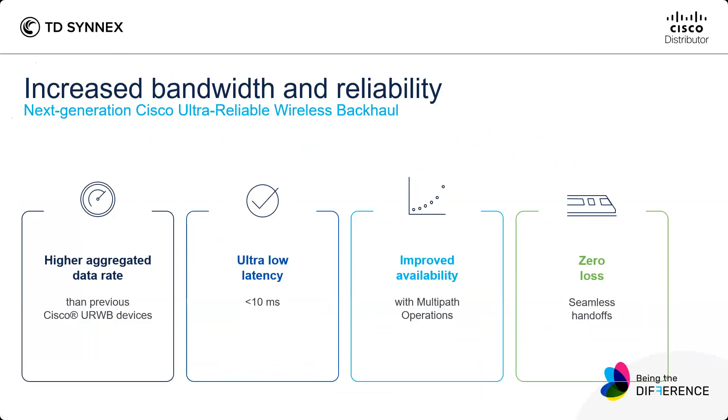With the newest generation of CURB, you even have higher aggregated data rates. You have an ultra-low latency of less than 10 milliseconds. You have much better availability with multipath operation, providing redundancy of connectivity between devices. And you also have zero loss with seamless handoffs — very important for your mobility.